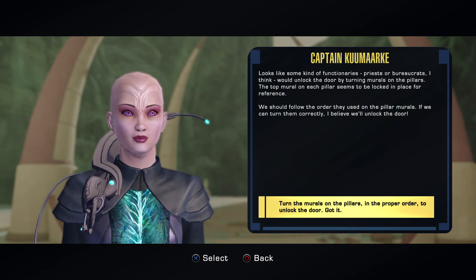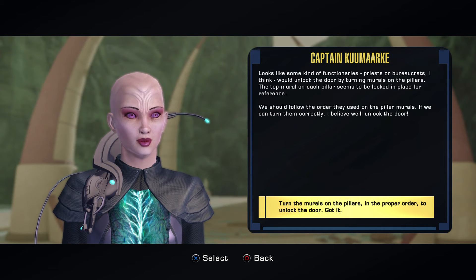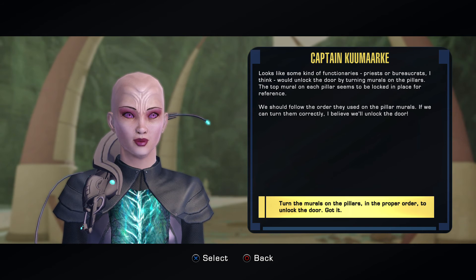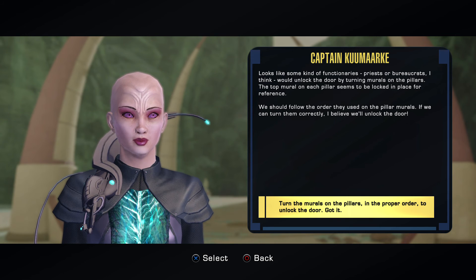Looks like some kind of functionary, priest, or official would unlock the door by turning the murals on the pillars. The top mural on each pillar seems to be locked in place for reference. We should follow the order they used on the pillar murals. If we can turn them correctly, I believe we'll unlock the door.